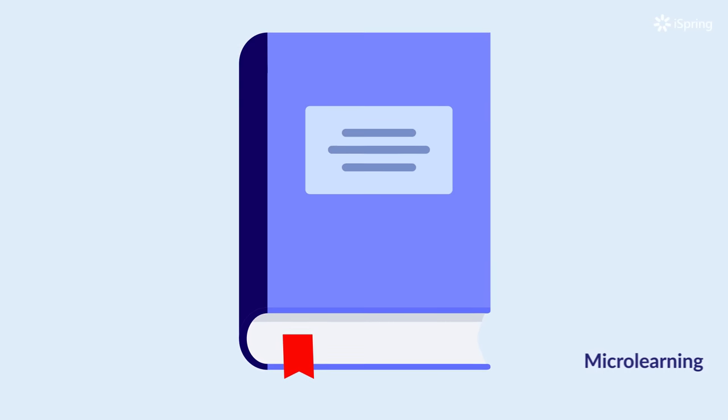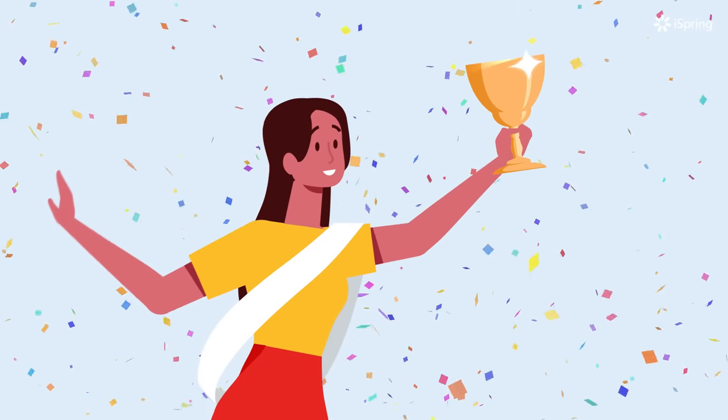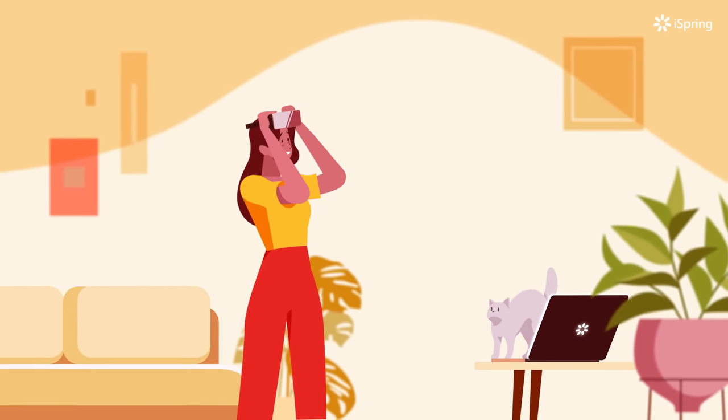In micro-learning, all materials are split into short and easy-to-digest learning bites. Employees can take five-minute courses on their mobile devices anytime they need. Virtual reality in e-learning allows learners to develop skills while gaining experience in a risk-free environment.